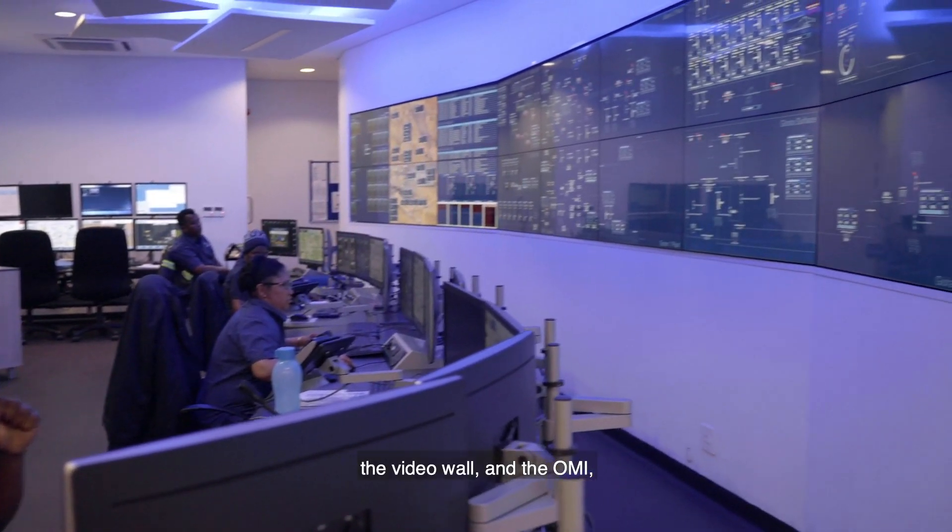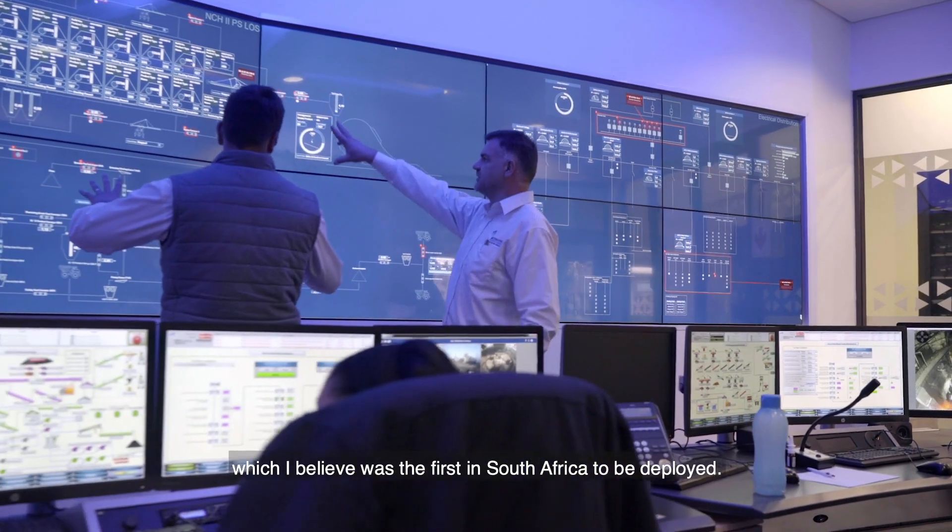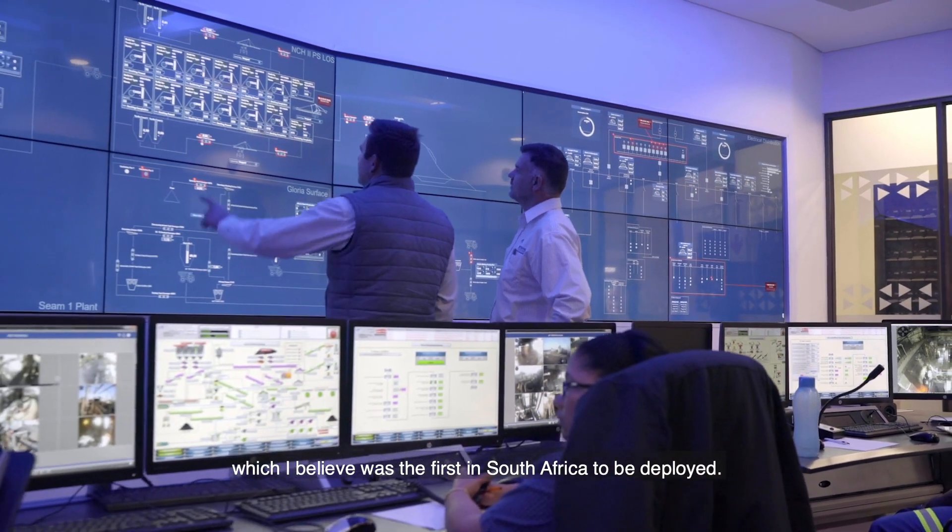The video wall and the OMI, which I believe was the first in South Africa to be deployed.